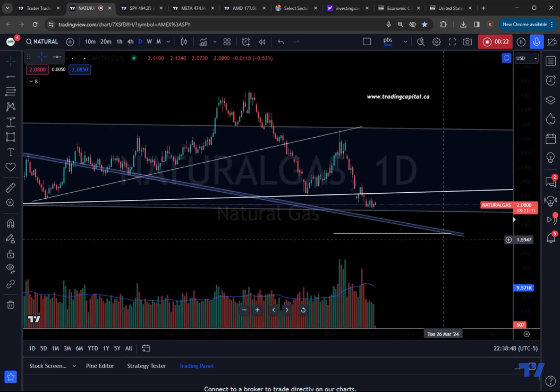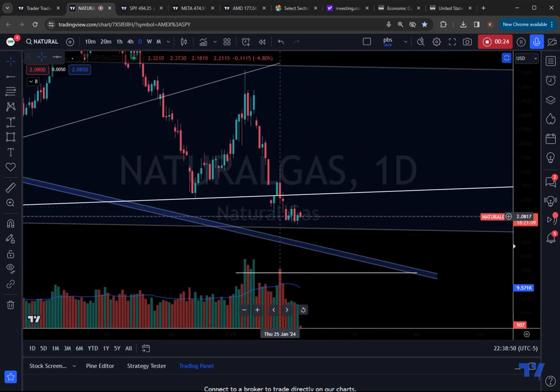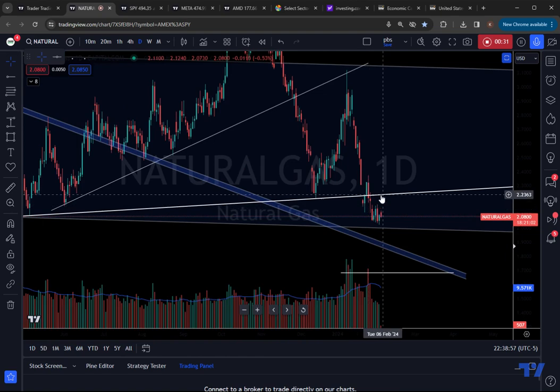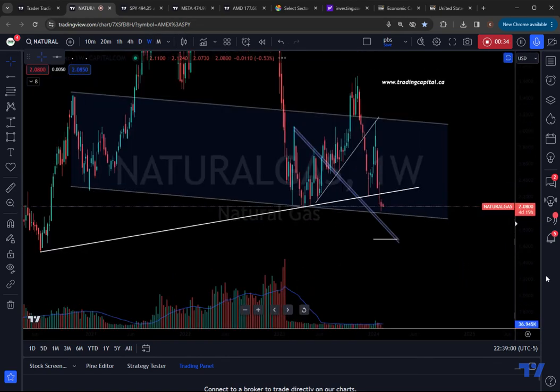Why do I say that? Well, it looks like it's going to try to break the $2 level because you're putting in this potential bearish consolidation on the daily chart.